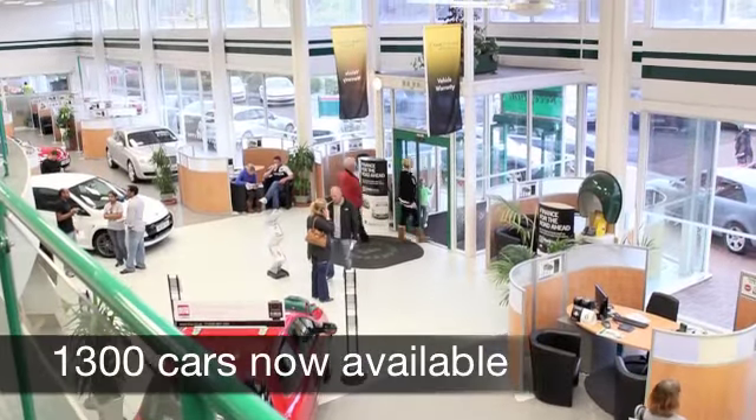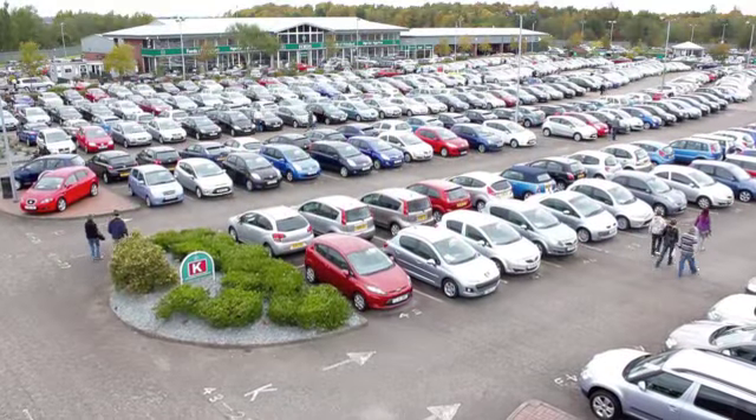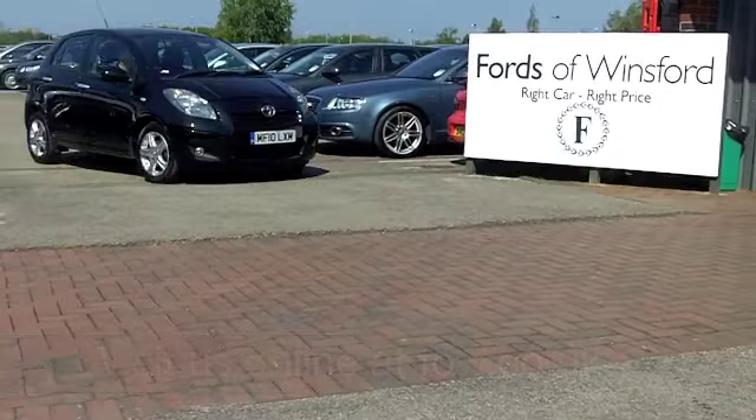Now if you've got an old car that you'd like to part exchange, or if you need finance, no problem — come down, we can sort all that for you with pleasure. Come and have a test drive and discover this great car for yourself, with no obligation, at Fords of Winsford.